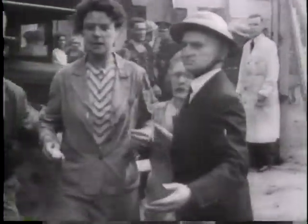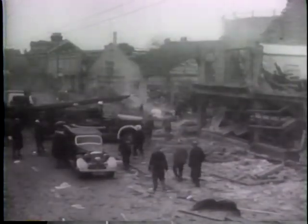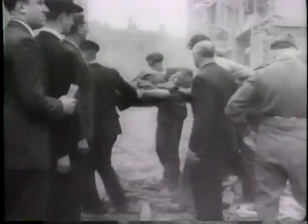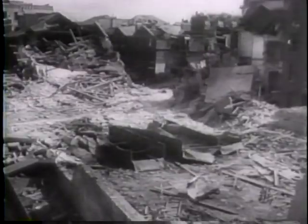Civilians and civil defense services did valiant rescue work without regard to danger. Thousands of Londoners were injured and each flying bomb accounted for approximately one death. Hundreds of homes, hospitals and public buildings were hit.